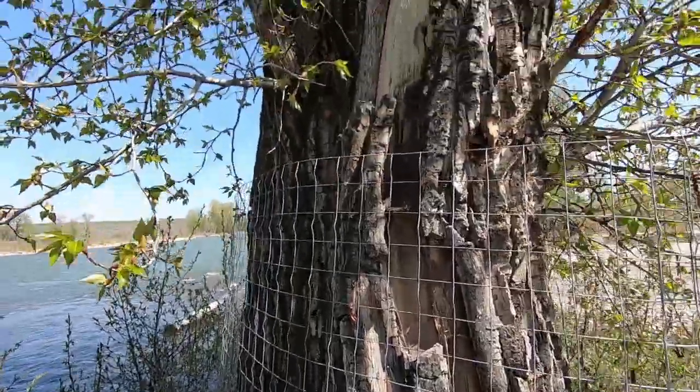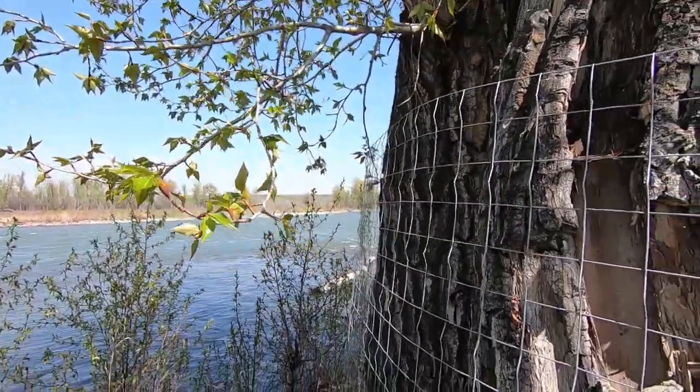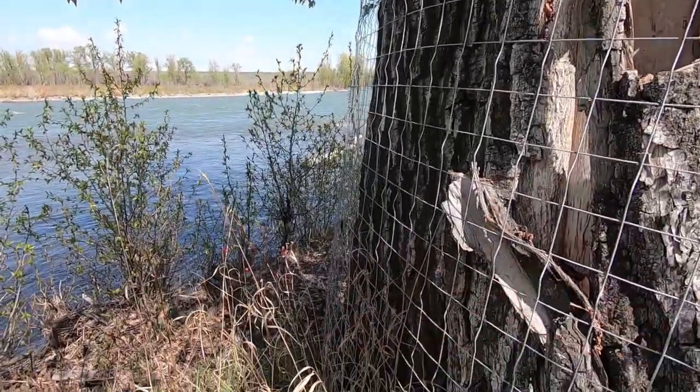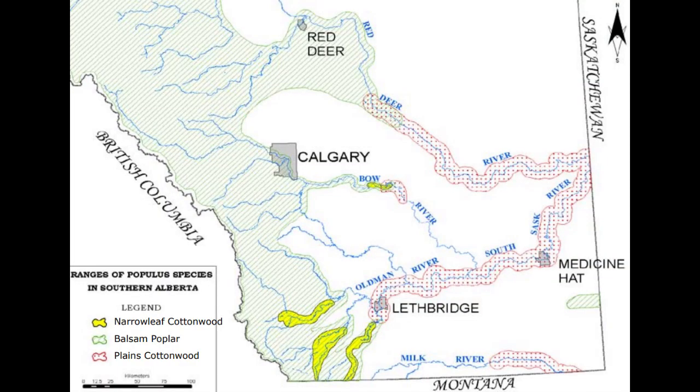So here I believe we're looking at a hybrid. It's either that, or our balsam poplars get the thick bark when they're by the river, just because they have their feet in the water. I found a map that shows the range for narrowleaf cottonwood, balsam poplar, and plains cottonwood. Balsam poplar is what is expected in the South Calgary area where I was walking. You can see that on the Bow River there are also areas of narrowleaf cottonwood and plains cottonwood. I've also read in some scientific journals that it's quite common for these trees to be hybrids.